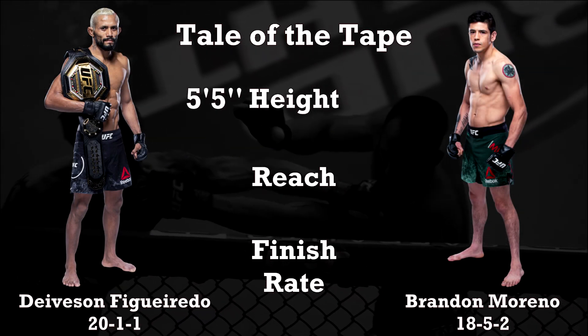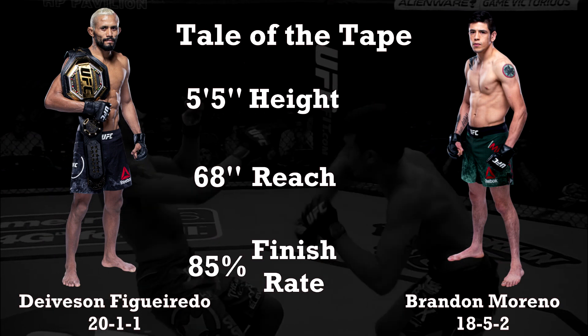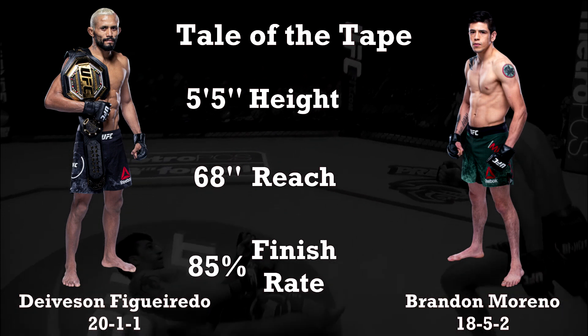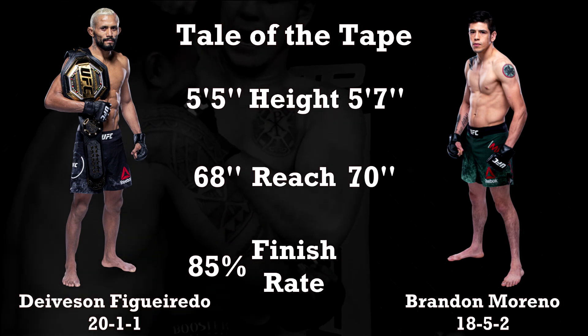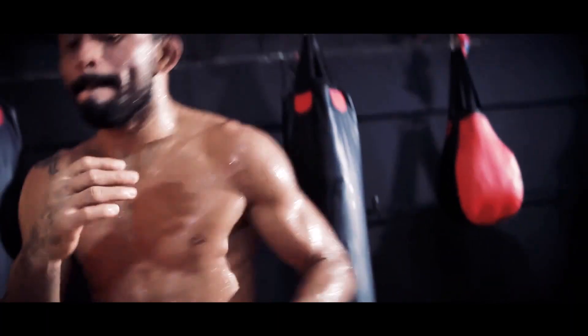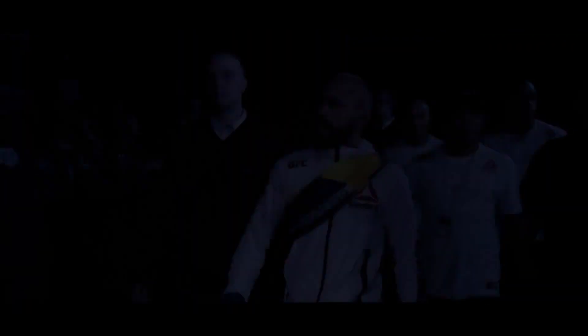Davison Figueiredo stands at 5 foot 5 inches tall with a reach of 68 inches and an 85% finish rate. Brandon Moreno stands at 5 foot 7 inches tall with a reach of 70 inches and a finish rate of 72%. Now let's take a look at the stand up of both of these men, starting with the champ.